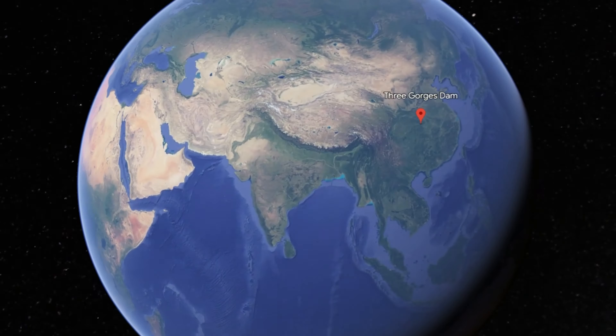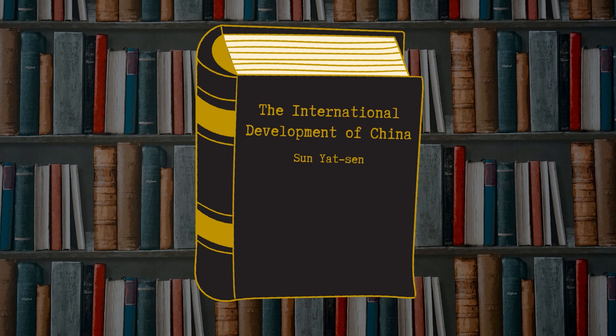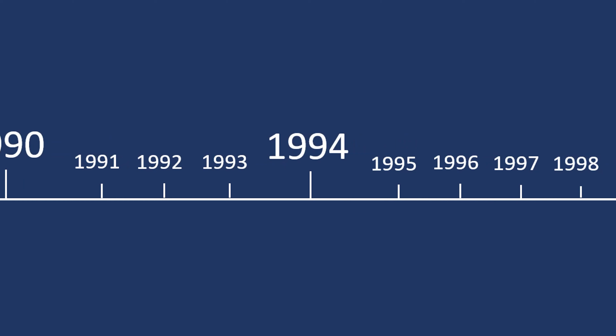The idea to build a dam across the Yangtze River was originally envisioned in 1919 by Chinese statesman Sun Yat-sen, outlining the benefits of such a project in his book, The International Development of China. But it was not until three quarters of a century later, in 1994, when construction of the project finally began.